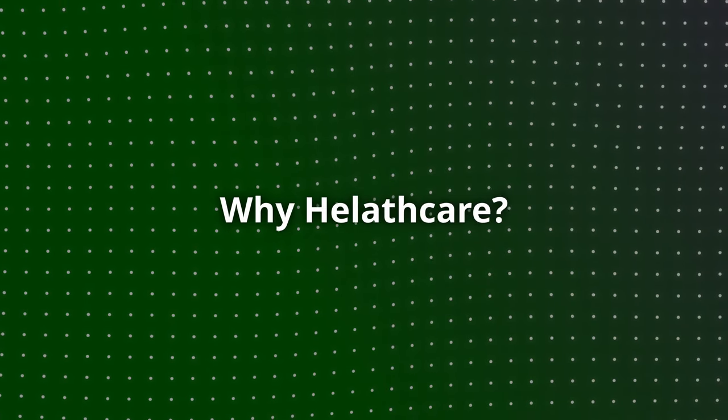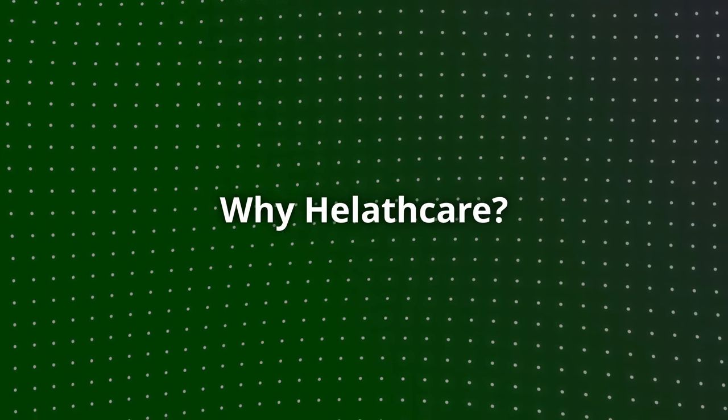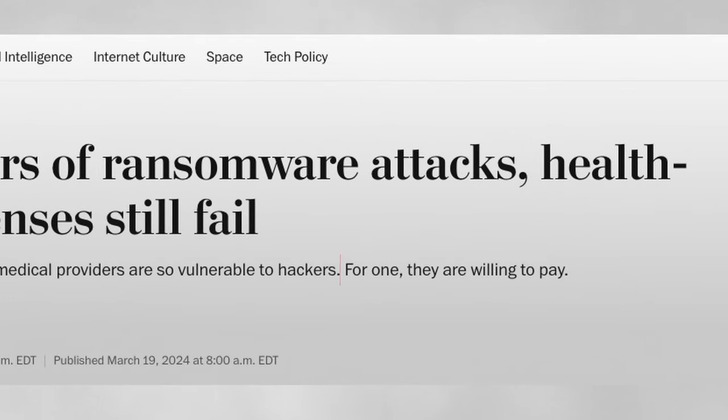Let's start with why healthcare. Healthcare is targeted because of the risk of a delayed resolution to the problem — everything being encrypted and services being down. The main reason is that lives are affected or can be lost. In many cases, making that payment as quickly as possible allows them to recover faster. So it's not primarily financial, but also a human factor.